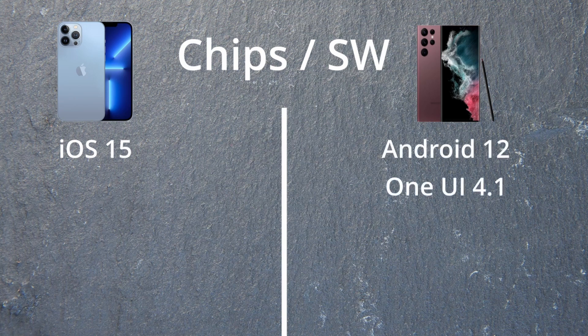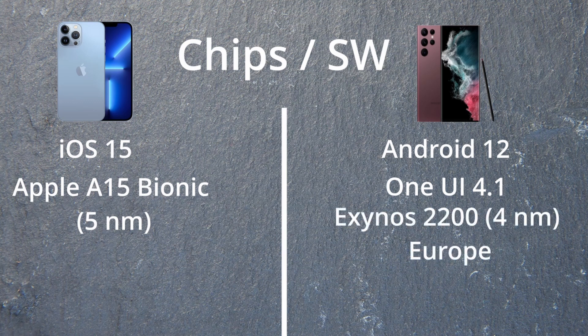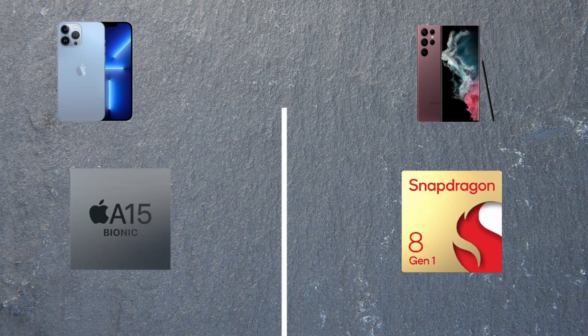The iPhone runs iOS 15, whereas Samsung runs Android 12 with One UI 4.1. Inside, the iPhone has the Apple A15 Bionic. Inside the Samsung, if you're in Europe you get the Exynos; otherwise, for the rest of the world you're on Qualcomm's Snapdragon 8 Gen 1. I'm in Europe, so I'm very upset — although I hear the Exynos is now catching up.